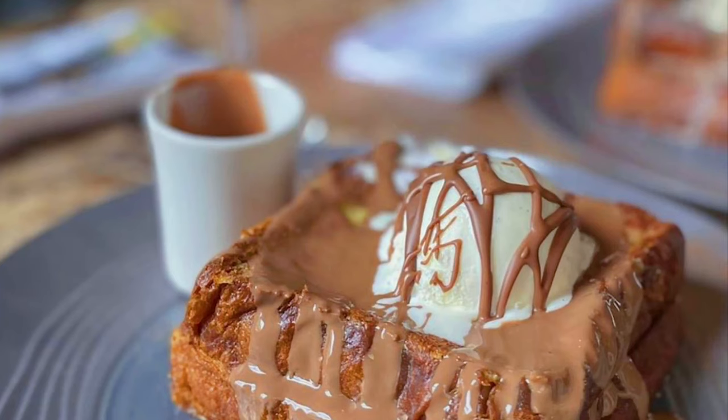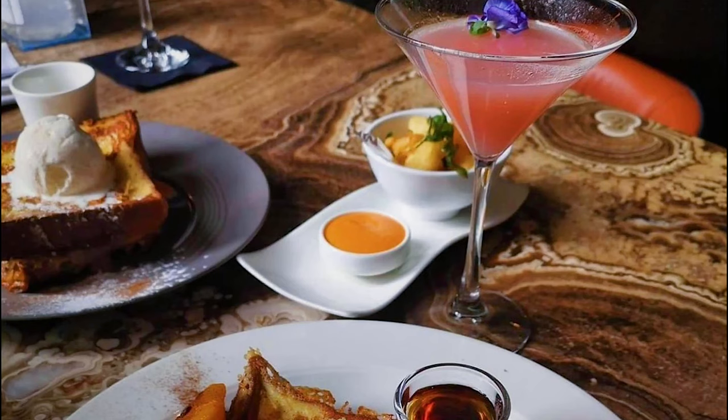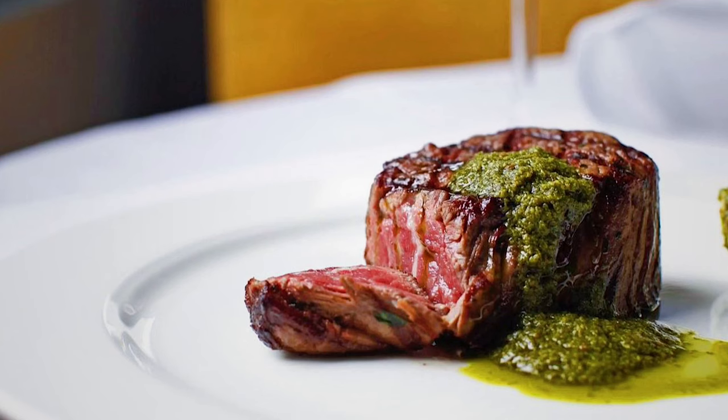Next is Christopher's. Christopher's is a modern American restaurant with a martini bar, private dining, and the steak at Christopher's is on point — very, very good. Trust me.